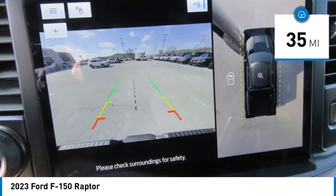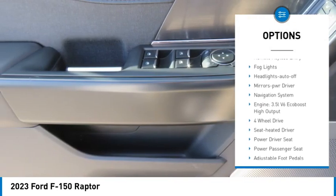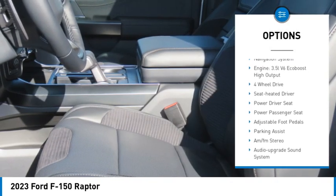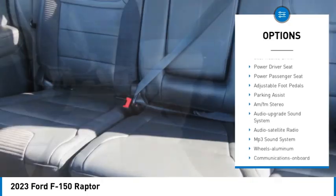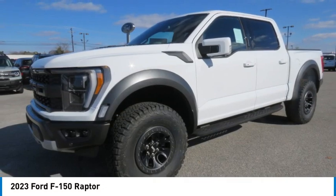Here are some of this vehicle's great options: towing package, aluminum wheels, running boards, traction control, daytime running lights, remote keyless entry, fog lights, headlights auto off, mirror memory, navigation system.